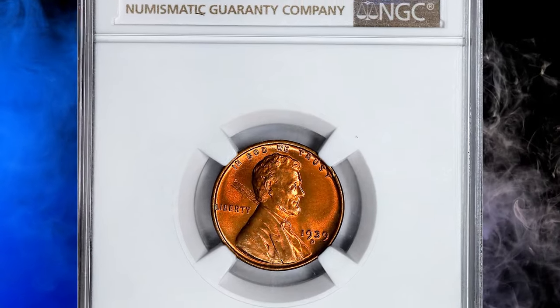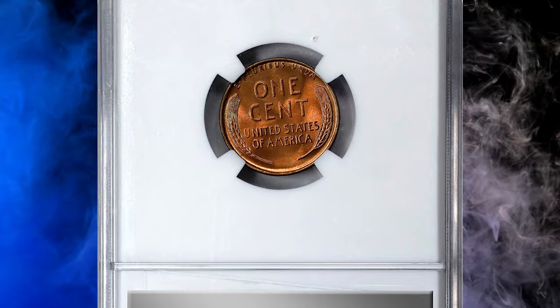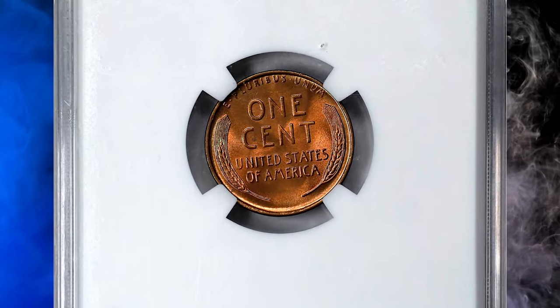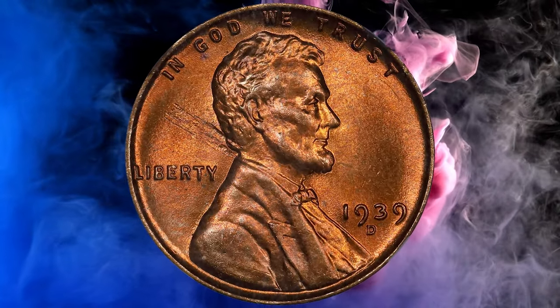1939-D Lincoln Cent, graded in Mint State 67 Red by NGC. Other than exceeding most of its peers in terms of preservation, strike, and eye appeal, it also comes with a seldom encountered mint error: the lamination on obverse.